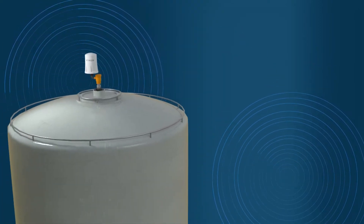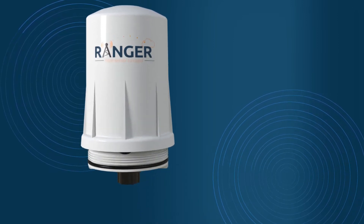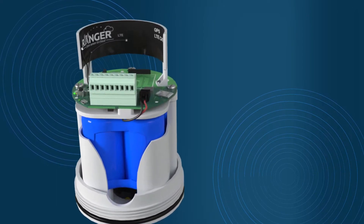The plug and play connectivity to the SignalFire cloud allows you to remotely configure, troubleshoot, and update the Ranger over the air, eliminating unnecessary on-site visits.